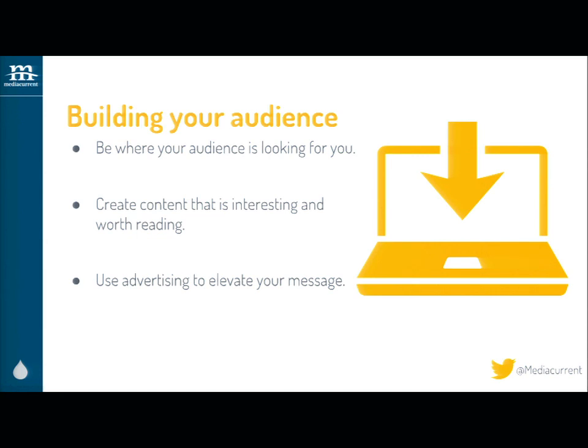Create content that's interesting and worth reading — if it's worth reading, it's probably worth sharing. And use advertising to elevate your message. Today we can't rely on just owned media, can't rely on waiting and hoping for earned media — those reviews and retweets — and we can't rely exclusively on paid media. If you do just one, you're not going to get the ROI anymore. You have to integrate them all.